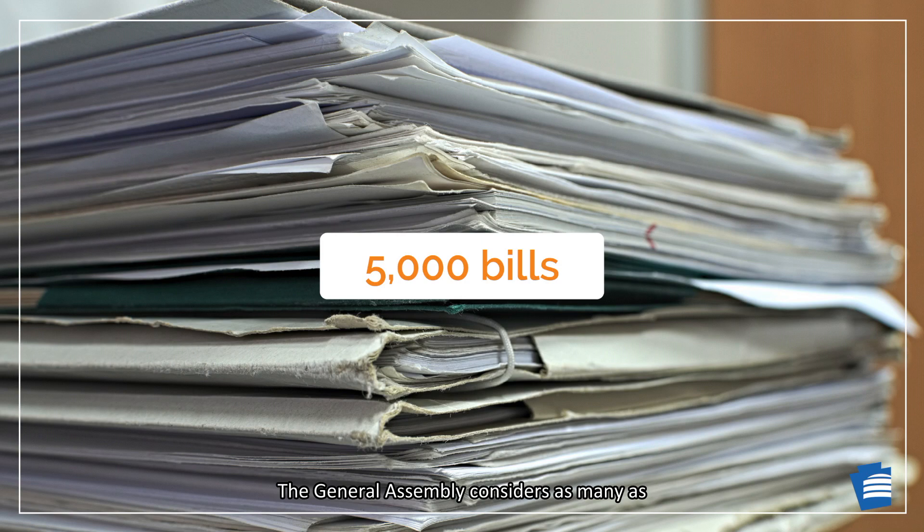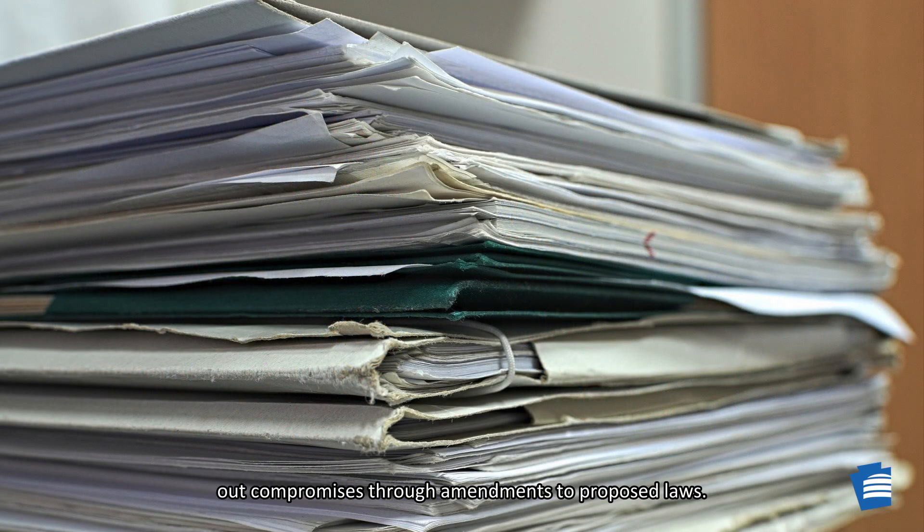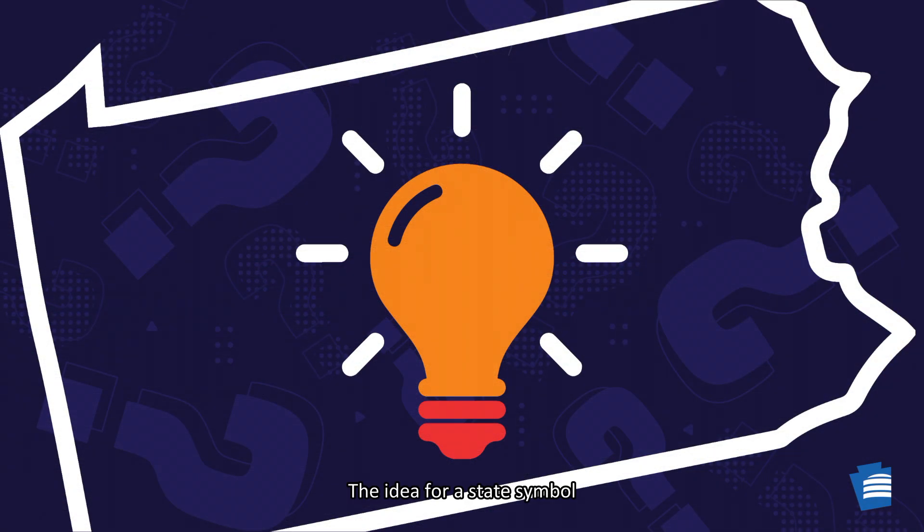The General Assembly considers as many as 5,000 bills for approval in every two-year session. The members of both the House of Representatives and the Senate must approve the lawmaking actions of the other, or else they have to work out compromises through amendments to proposed laws. The idea for a state symbol can come from almost anywhere — private citizens, special interest groups, legislators, or even from bills considered in the past.